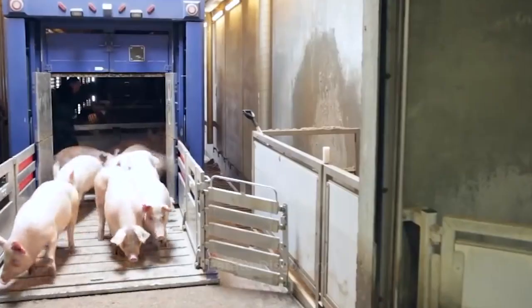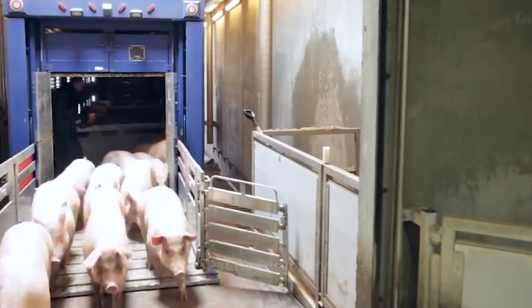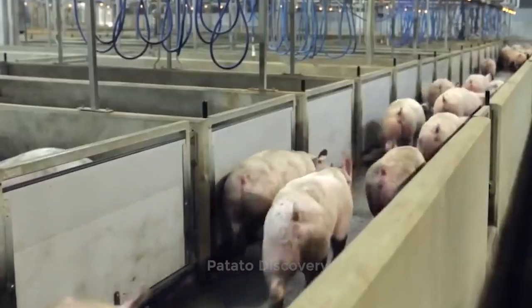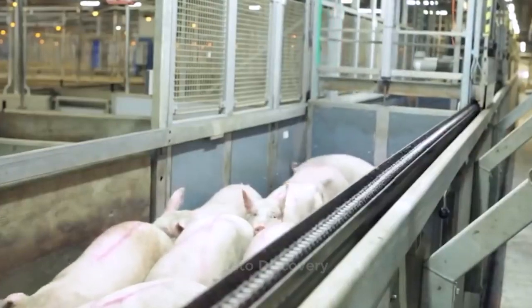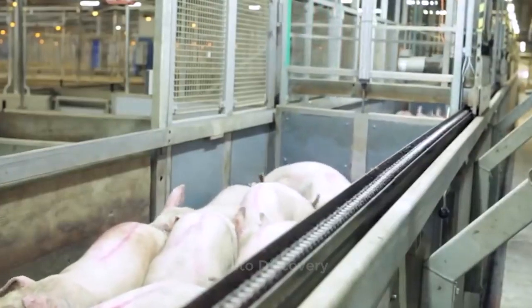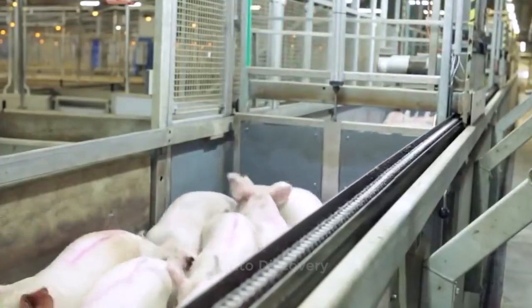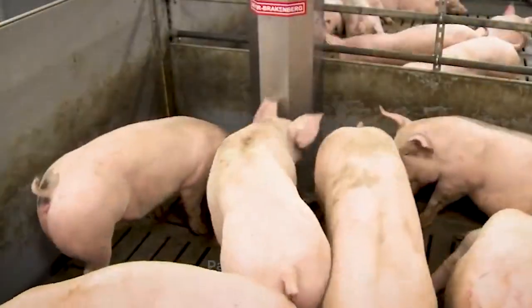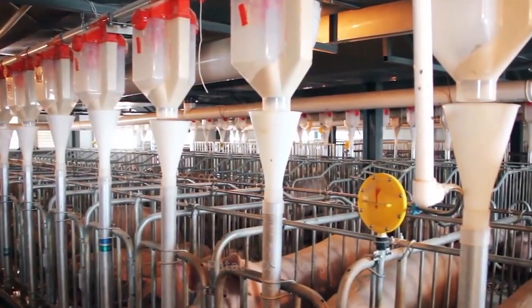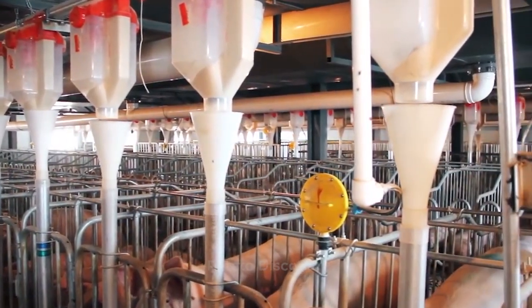Pig farming and production are important assets in every community. There are modern pig farming advances that are here to make things a bit easier for you. With these advances in technology, pig farming has huge potential in the 21st century.